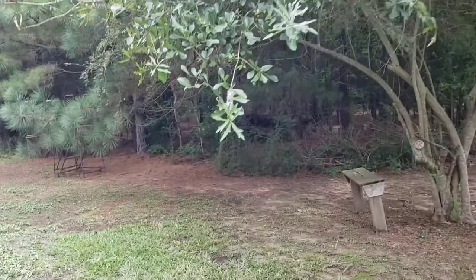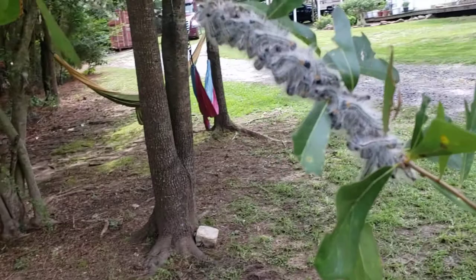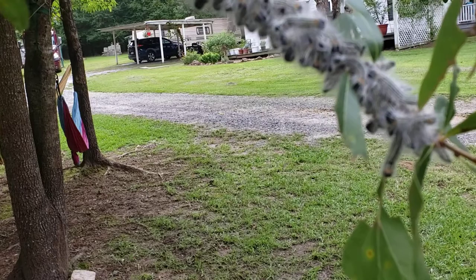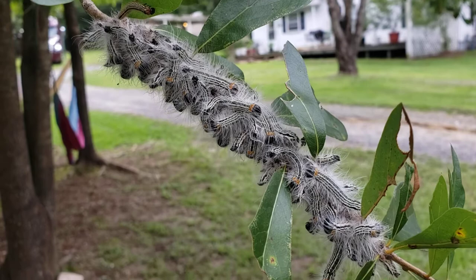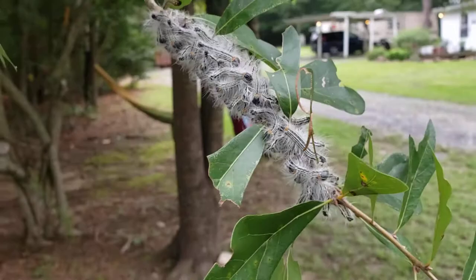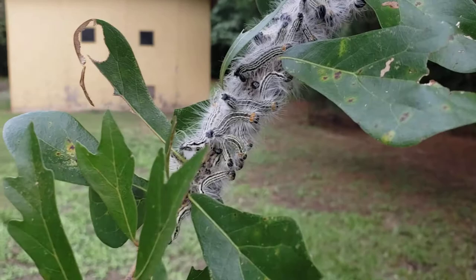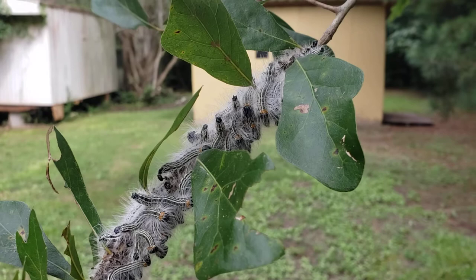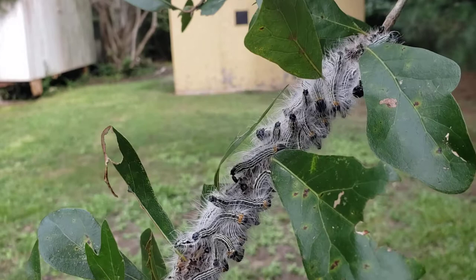Take a look at this — that is a big nasty cluster of worms. These ladies and gentlemen are tent caterpillars. These things are going to build a nest here that usually looks like spider webs — it's a silk nest. They build that nest to help them regulate their body temperature.